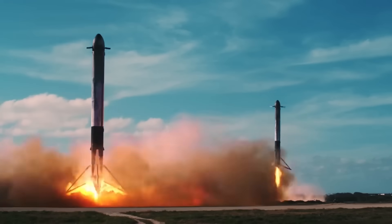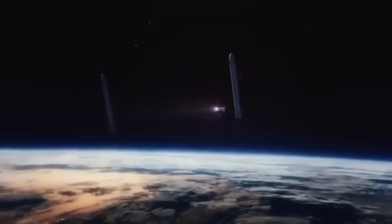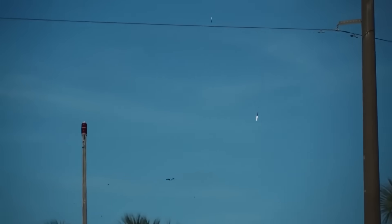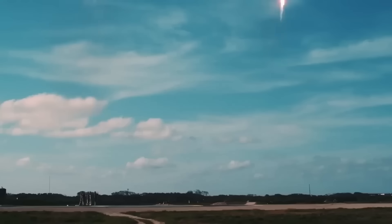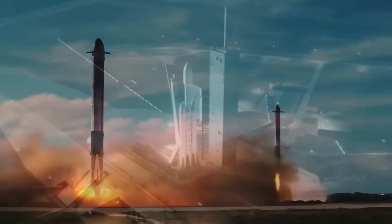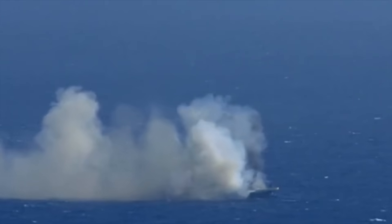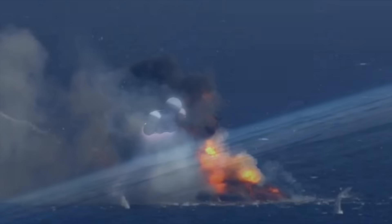To put it in perspective, SpaceX has now landed and recovered boosters nearly 500 times. That number is staggering. A decade ago, the idea of even one successful landing was seen as science fiction. Now SpaceX treats it as normal. The secret to their success has been a willingness to fail over and over again until the system works. Explosions, crashes, and missed landings were all part of the learning process. Each mistake provided data that eventually led to today's results.